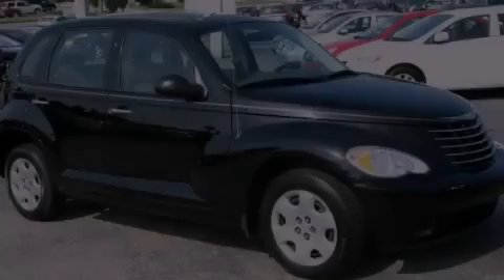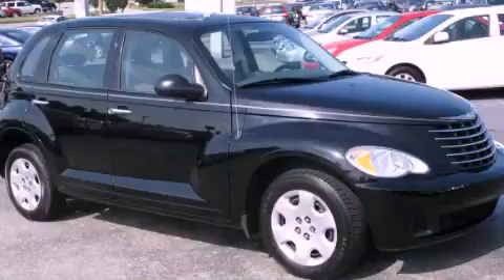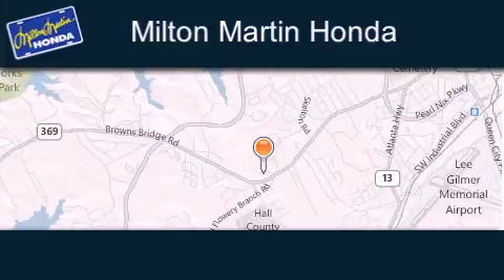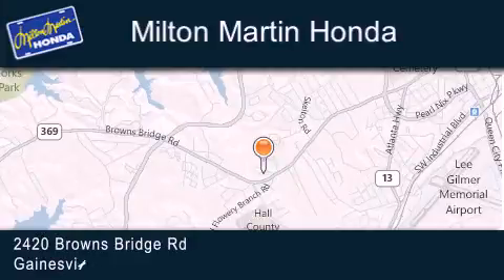Please call us today for more information on this great vehicle. Milton Martin Honda is located at 2420 Browns Bridge Road in Gainesville.